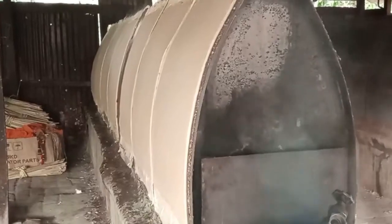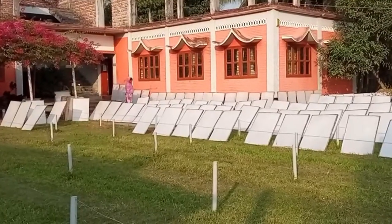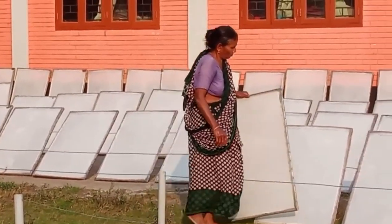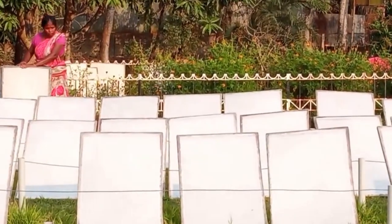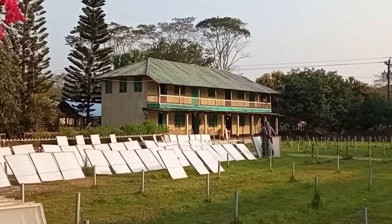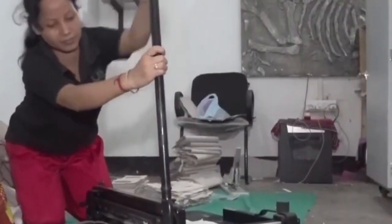As the sheets take form, a tangible symbol of transformation emerges. The result is a beautiful product — white paper with a hint of water hyacinth's lilac hue — holding within it the promise of a more sustainable future. This recycled paper is not just a product; it is a testament to innovation and the resilience of the human spirit. With each sheet, the people of Kerala are crafting a story of hope, determination, and rebirth.